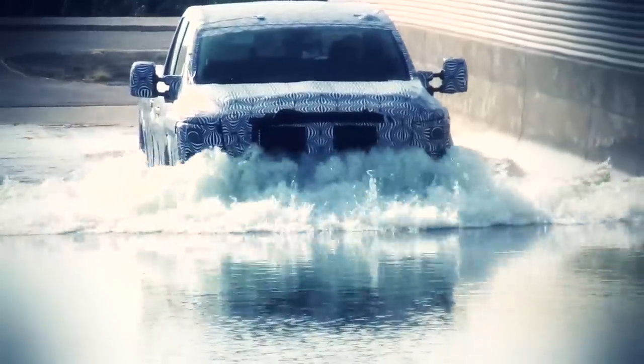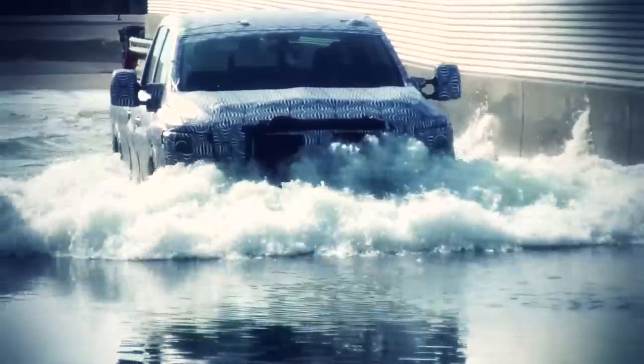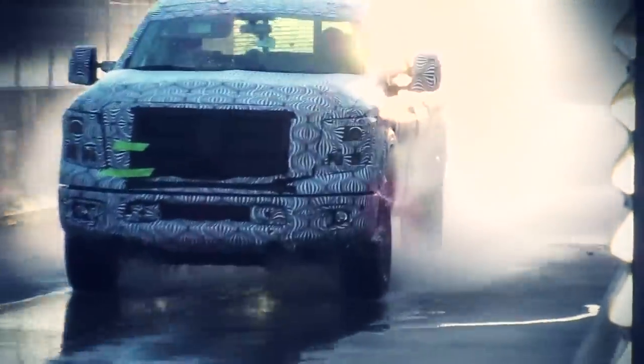One of the tests that we do is what we call a flooded road test, and that's simply just to see how the vehicle performs driving through a flooded road situation. Whether this be on road or off-road, we want to make sure that the integrity of the vehicle is maintained and that there's not going to be any significant concerns after driving through something like this.